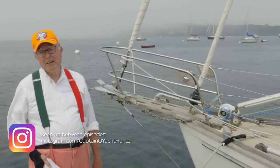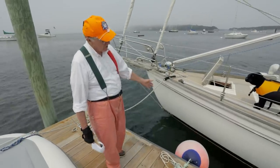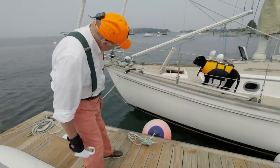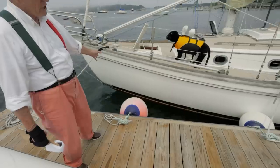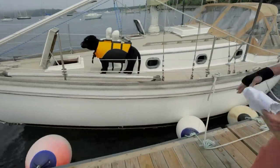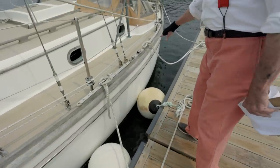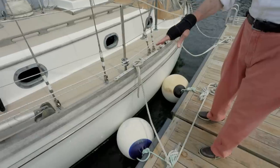Let's talk about the hull for a minute. Since we're standing on the deck, we have a chance to look at it. This one is in particularly nice shape — looks like original gel coat. It has a rub streak along the side with a stainless steel cap on it, and the teak toe rail goes right along the whole length of the boat.